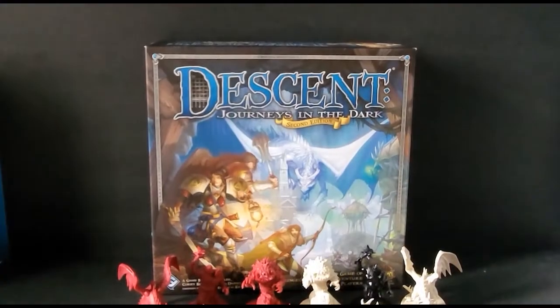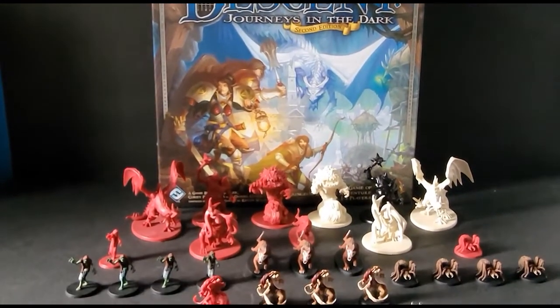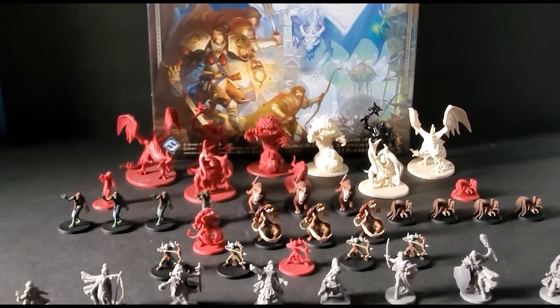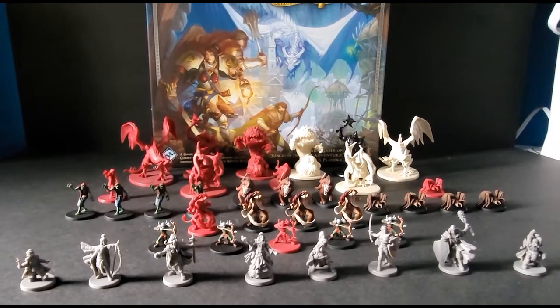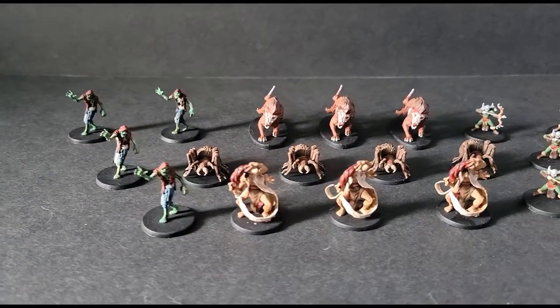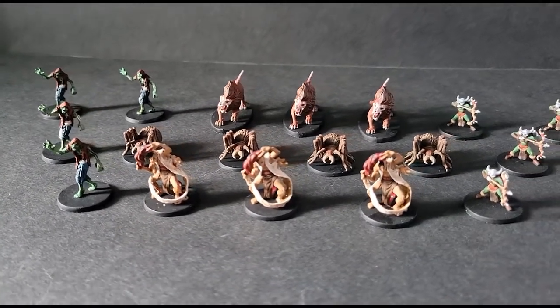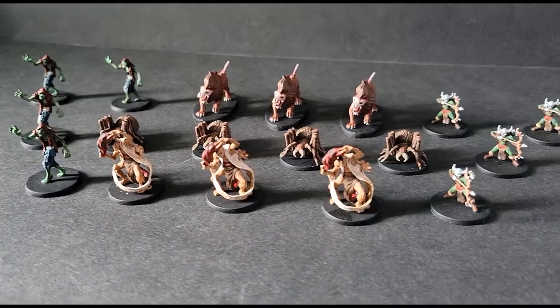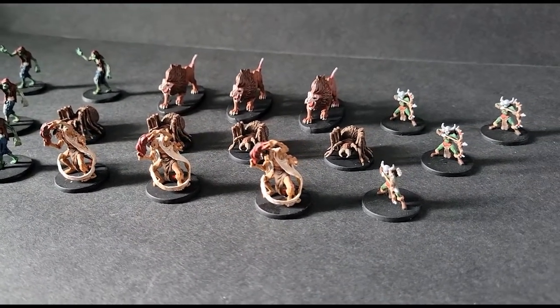Descent: Journeys Into the Dark was the set that started me on this journey, and viewers may recall I was commissioned to paint these for my brother. Am I done? Nope. But I'm getting close. At 21 raw models and 18 painted, I'm nearly half done with the set. My goal is to finish this at the latest for Christmas 2021 — I really want time to make sure the hero characters sparkle.